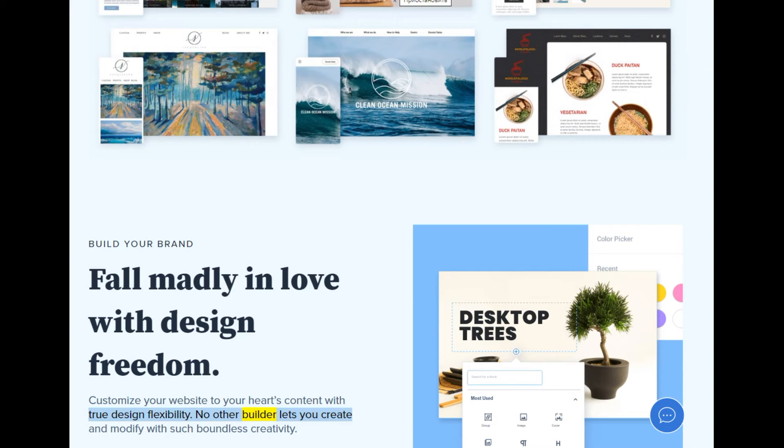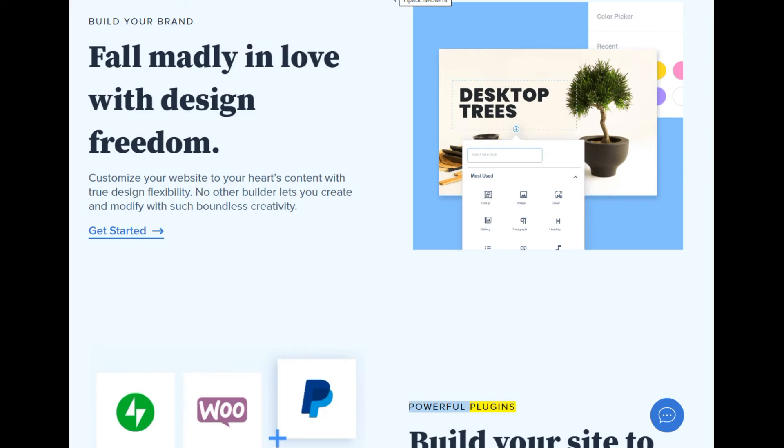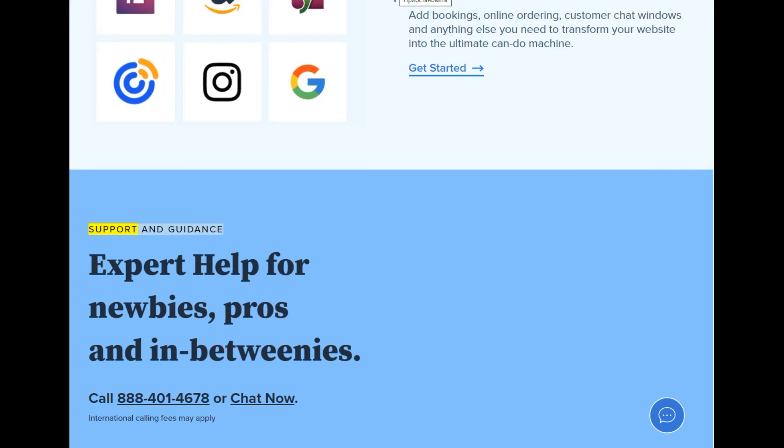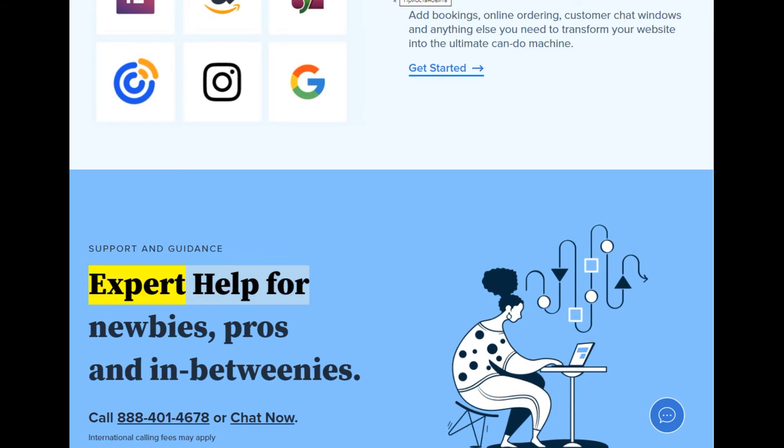Build your brand — fall madly in love with design freedom. Customize your website to your heart's content with true design flexibility. No other builder lets you create and modify with such boundless creativity. Powerful plugins: build your site to handle bookings, online ordering, customer chat windows, and anything else you need to transform your website into the ultimate can-do machine. Support and guidance — expert help for newbies, pros, and in-betweenies. Call 888-401-4678 or chat now.